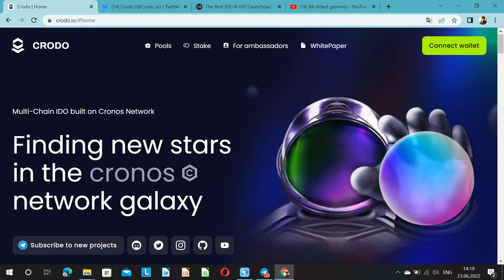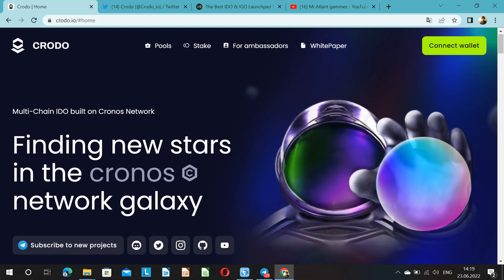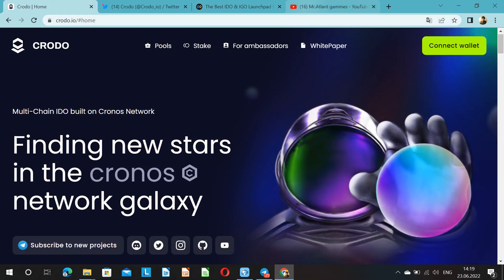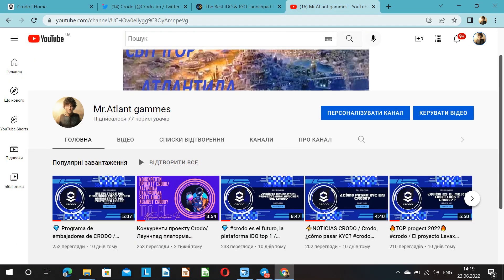CRODO Competitor Review of InfinityPet — which platform do you choose? In connection with Mr. Atlantis and your channel Mr. Atlantis Games. Hello friends, again we continue your favorite column, namely we'll talk about the competitor CRODO InfinityPet. We will analyze its features, differences, and nuances from CRODO.